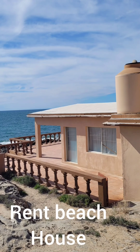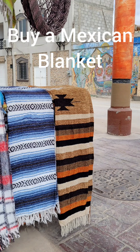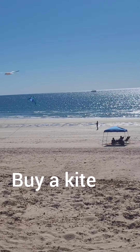Buy a beach house. Camp on the beach. Buy a Mexican blanket. Go parasailing. Buy a kite.